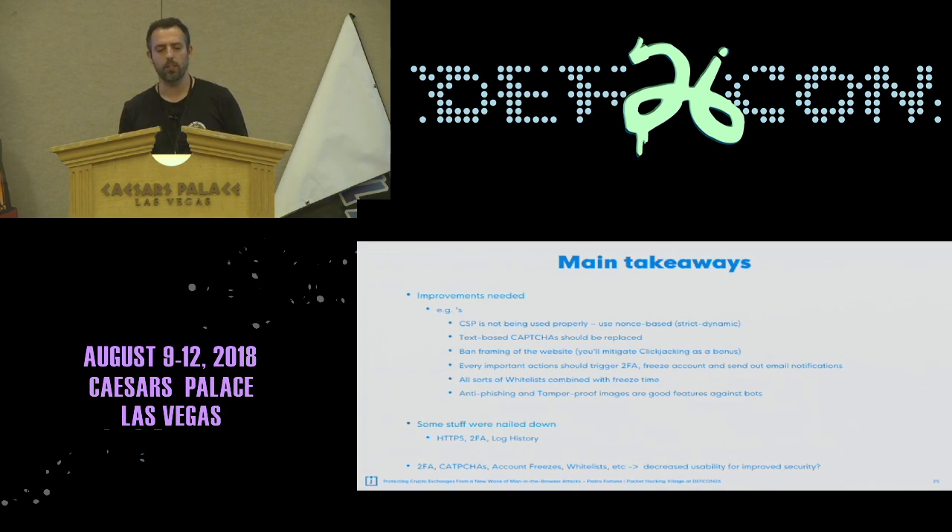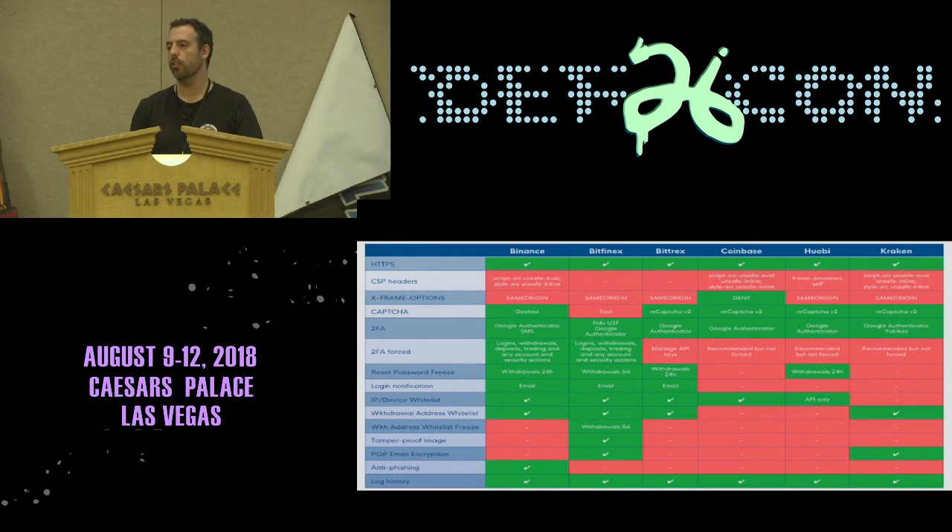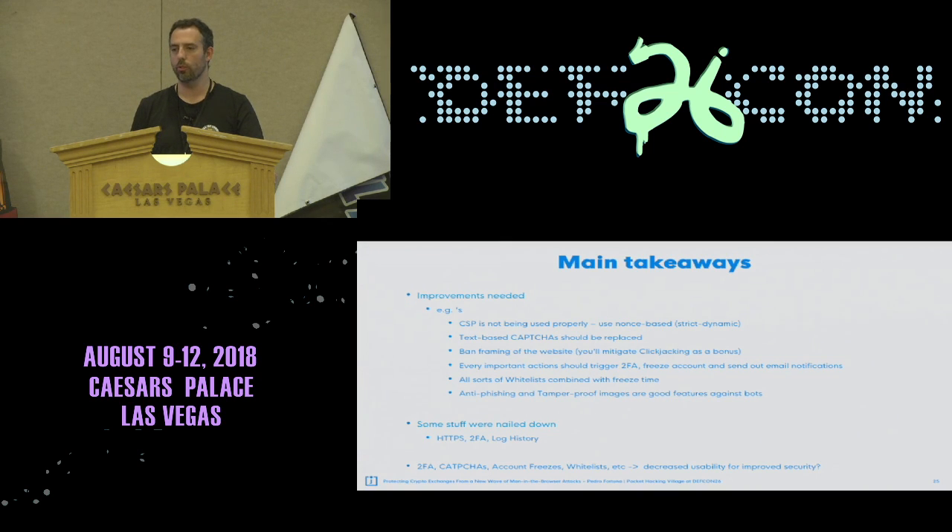The main takeaways: improvements can be made. CSP is not being used properly. Bitfinex is using text-based CAPTCHAs which are very easy to overcome using OCR. You should ban iframing of your website from within, which also mitigates clickjacking. Every important action should trigger 2FA and it should not be disableable. All sorts of whitelists should be forcefully used with account freeze periods. Anti-phishing tamper-proof images are also good defensive measures.